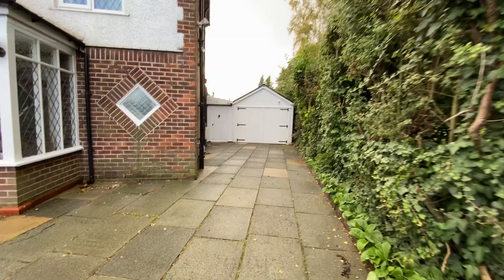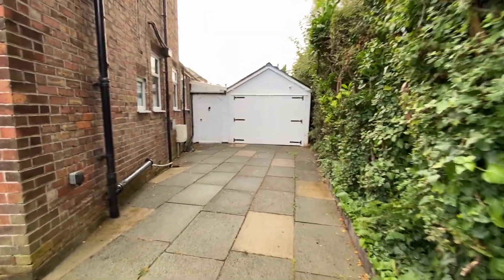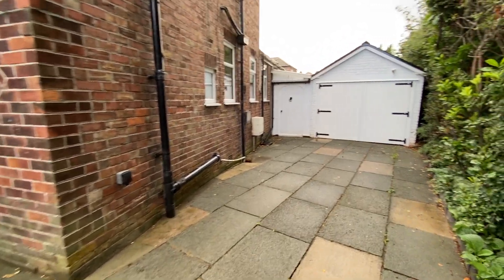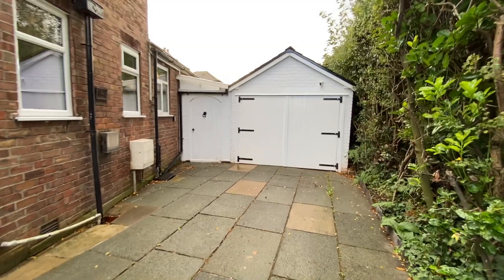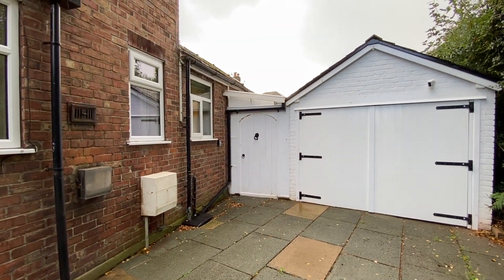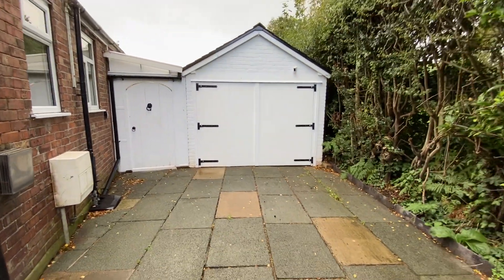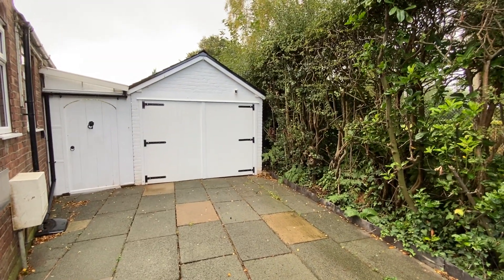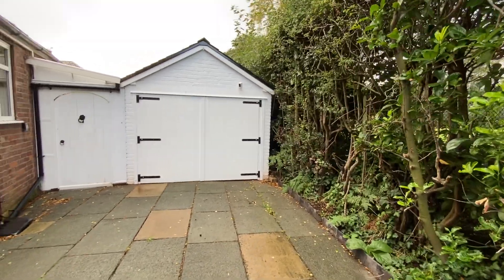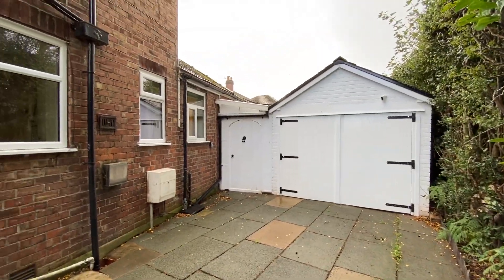This property is located perfectly for popular schooling, transport links including motorway networks, and is also not far from Sale Town Centre. As we go down the side here, we've got gated access to the rear garden which we will finish with lastly. Hopefully the lovely Manchester rain will have stopped by then, and we've also got a detached garage there which is fantastic storage space and was used as a workshop by the current owners.